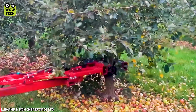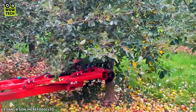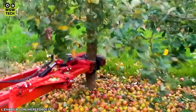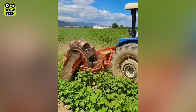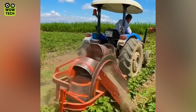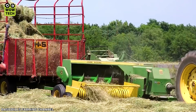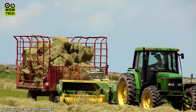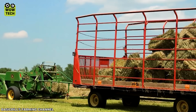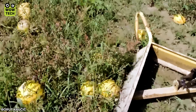Thanks to precise vibrations of the machine, not a single apple is left on the tree. And now you know who made those perfect rectangles. Here's how they remove pumpkins that don't meet standards for Halloween.